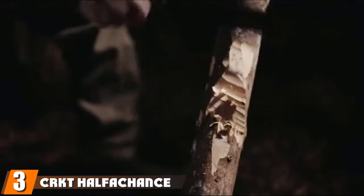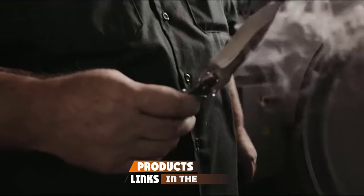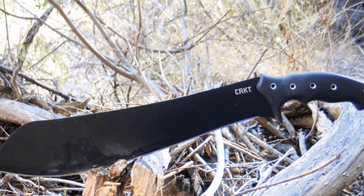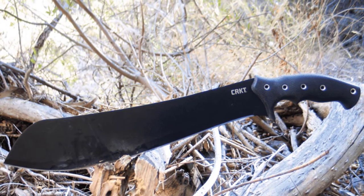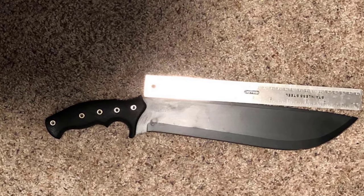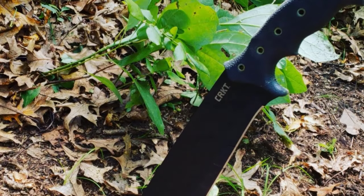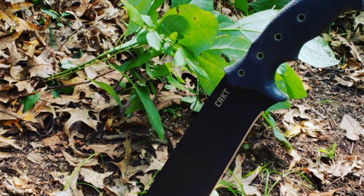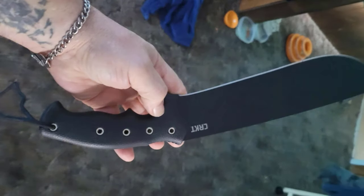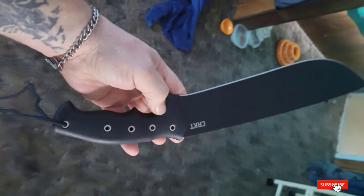The number three position is held by the CRKT Half-A-Chance Fixed Blade Pairing Machete. It is made of 65Mn steel for a combination of hardness, edge-holding ability, and durability. The 14-inch blade features a long arc edge, meaning the fullness of the blade is carried evenly through the tip for a good combination of balance and power. It is powder-coated for protection against rust and corrosion, and designed to slice and chop equally well. The ergonomic, double-injection molded handle reduces user fatigue and includes multiple lanyard holes for different grip options. It includes a reinforced nylon sheath with an adjustable belt loop system and paracord fob. The overall length is 19.5 inches and it weighs 6.1 ounces.